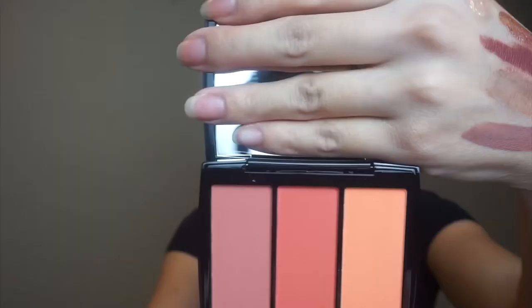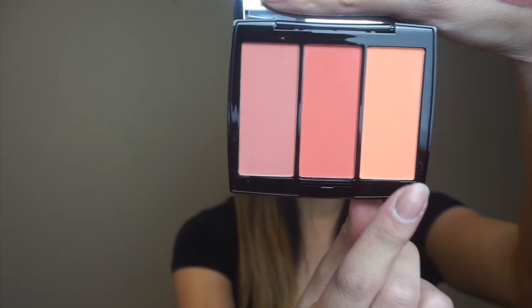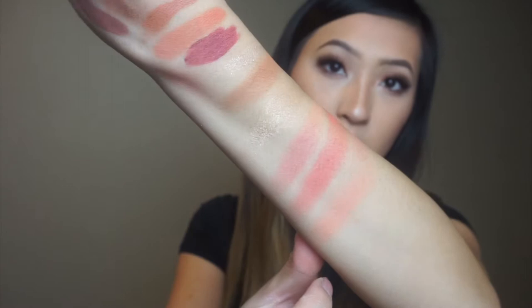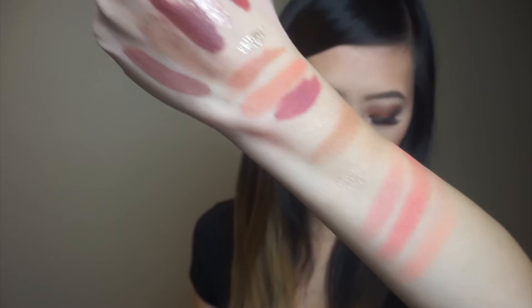This next product right here is the Anastasia Beverly Hills Blush Trio in Peachy Love. It has three different colored blushes. Let's open it up and swatch them. This one here is Miami, Ginger, and Nectarine. The Nectarine is the more orangey one — it has little flecks of gold glitter in it which is really really pretty. Here are what the three blushes look like — they are right up my alley. Super peachy, super pretty. I love these colors and can't wait to put this blush trio to use.